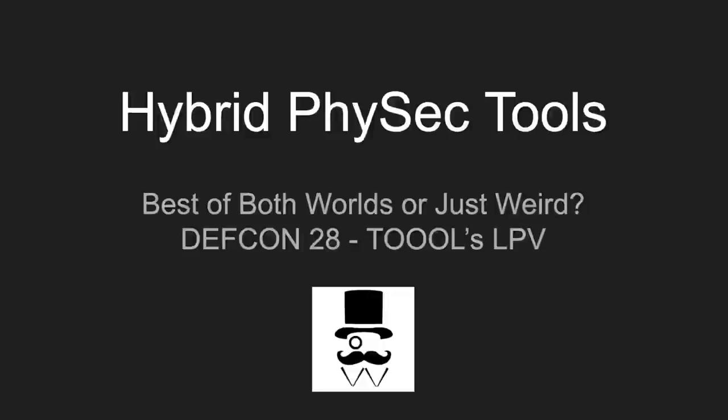Welcome to my presentation. This is Hybrid PhysSec Tools: The Best of Both Worlds — or just weird. This is part of Tools Lockpick Village for DEFCON 28.